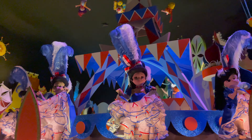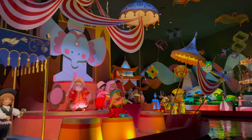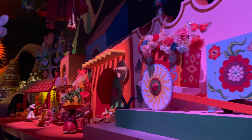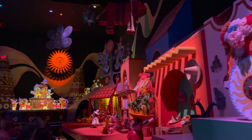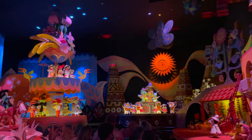Alright, we have made our way into Fantasyland. Our next opening day attraction actually, believe it or not, only has a five minute wait. I kind of am in shock that It's a Small World is at a five minute wait right now, but it is. So let's go do it.